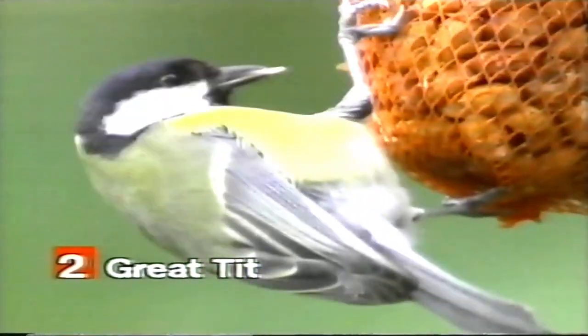Renowned for its energetic personality, this charismatic bird is a delight to watch. With its acrobatic skills and playful nature, the Great Tit can entertain for hours, hopping from branch to branch and displaying its acrobatic talents.